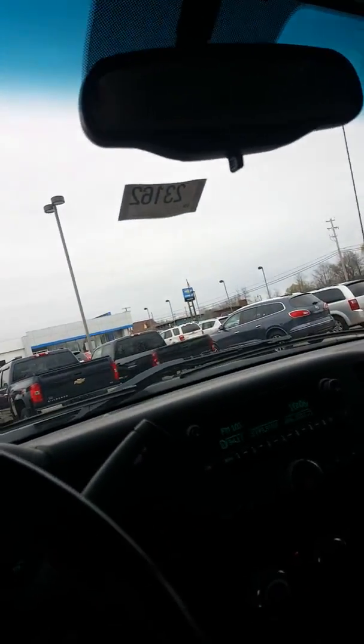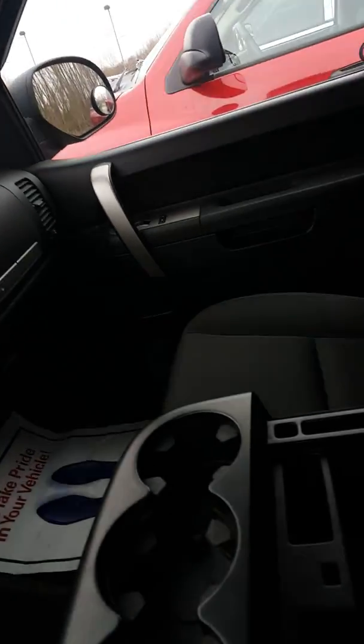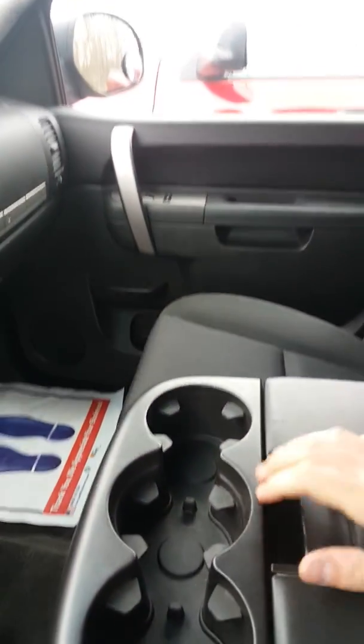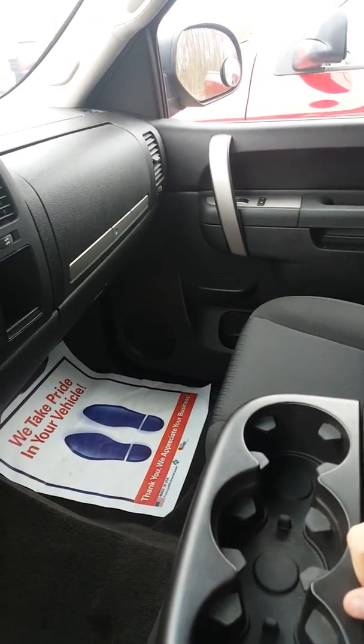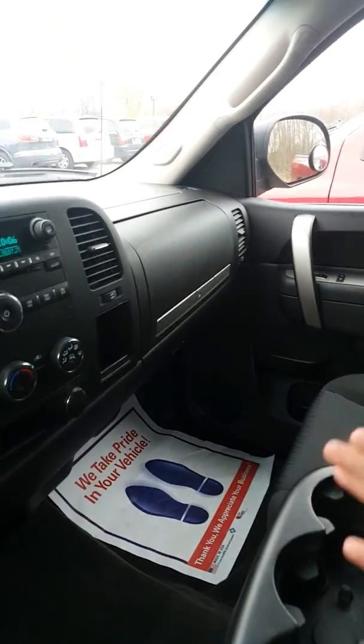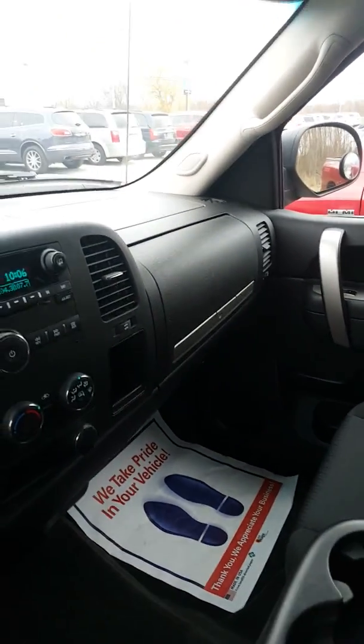I'm going to pop into the interior. The only thing I see here is just a little bit where this rubber seal is worn — nothing major. It's a used vehicle so you're going to see things like that. I'll go ahead and pop in here and let you get a look around.